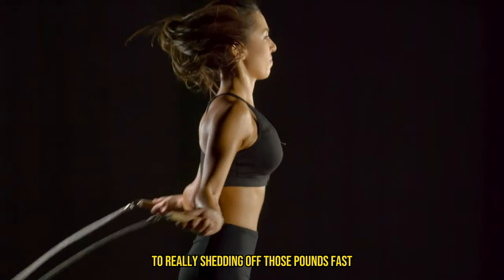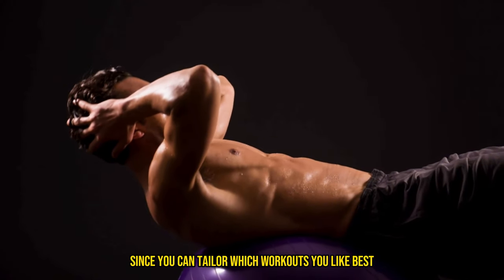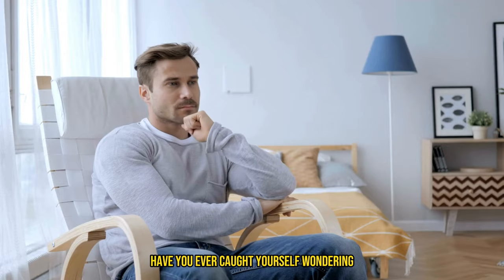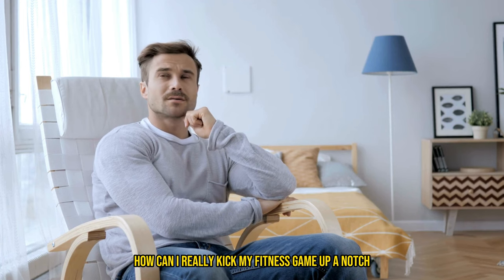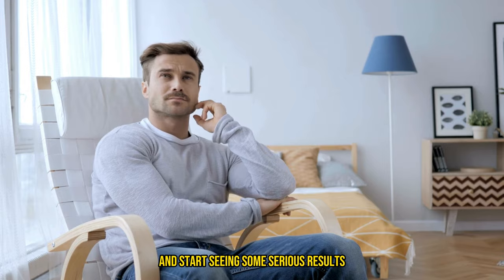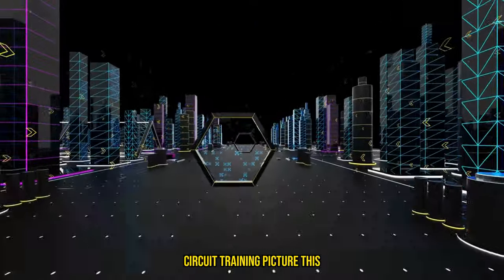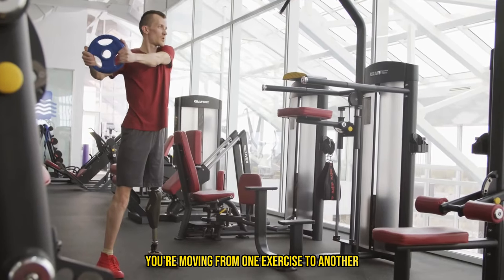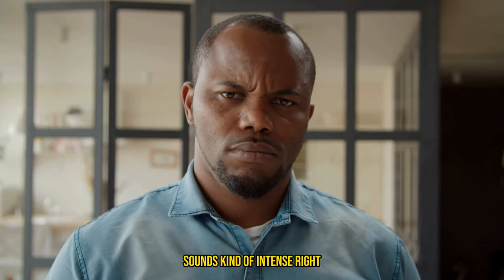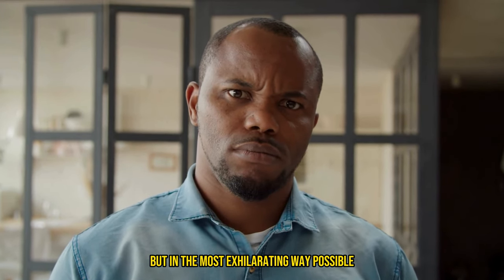Now let's get into the ultimate key to really shedding those pounds fast — and it can even be fun since you can tailor which workouts you like best. Have you ever wondered how you can really kick your fitness game up a notch and start seeing some serious results? Let me introduce you to my personal game changer: circuit training. Picture this — you're moving from one exercise to another, barely catching your breath in between. Sounds kind of intense, right? That's because it is, but in the most exhilarating way possible.